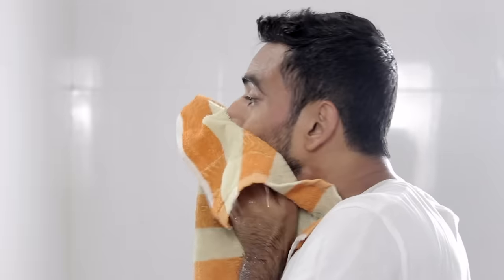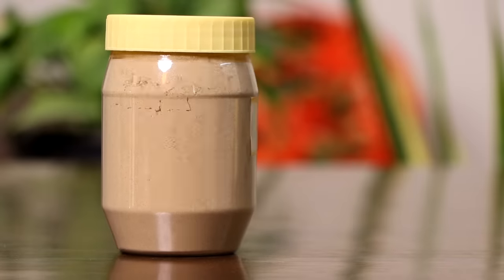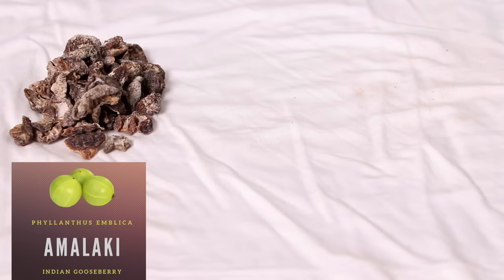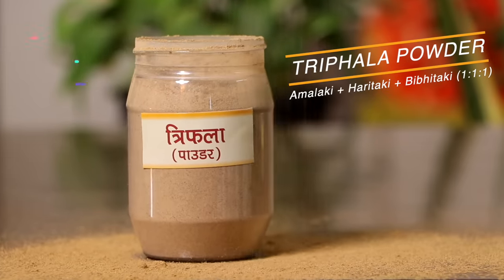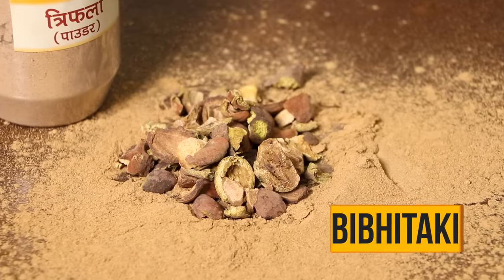Hello friends, welcome to FitTuber. The first thing you need to have after you are up and fresh is triphala water. Triphala is extremely effective to treat acne when consumed the right way. Made from three superfoods — Amla, Harad, and Baheda — this classical formulation in its powder form is what you need. Each of these three foods has a specific role to play.